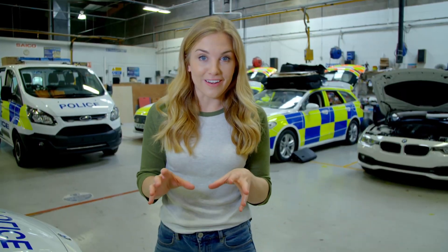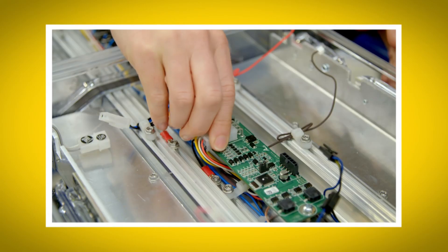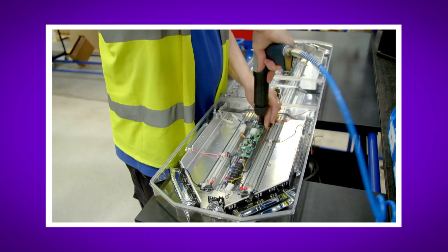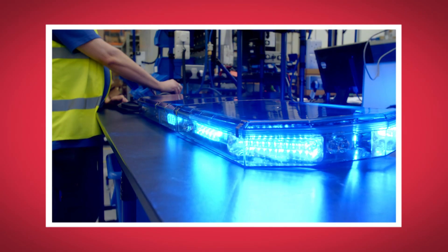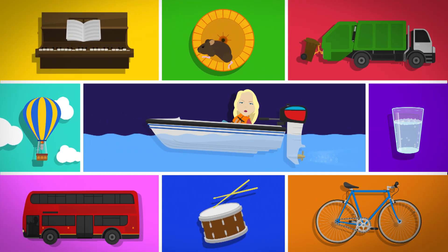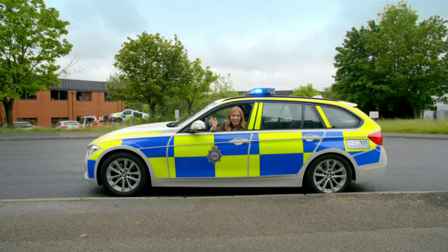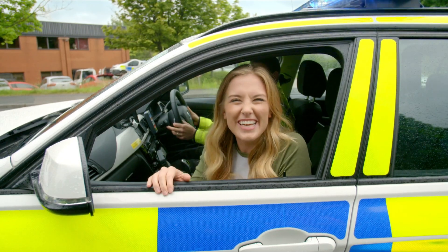I loved seeing how emergency warning lights are made from all those small parts. What was your favourite bit? Can you remember the name of the mini computer that controls the flashing lights? That's right, it's called a circuit board. Did you hear the buzzing sounds the pneumatic screwdriver made? And did you see what colours the emergency lights were? They were blue, red, and white. So the next time you see emergency warning lights on a police car, you know how they were made. And when you see traffic lights on the road, you know how they work to keep the traffic safe. I'll see you next time. Bye!